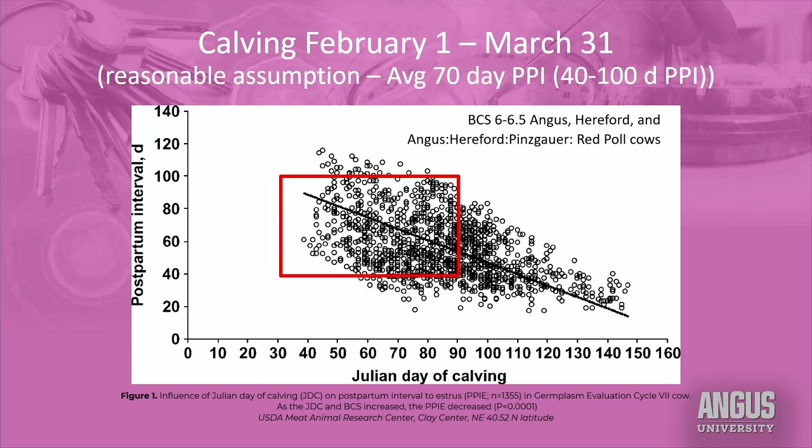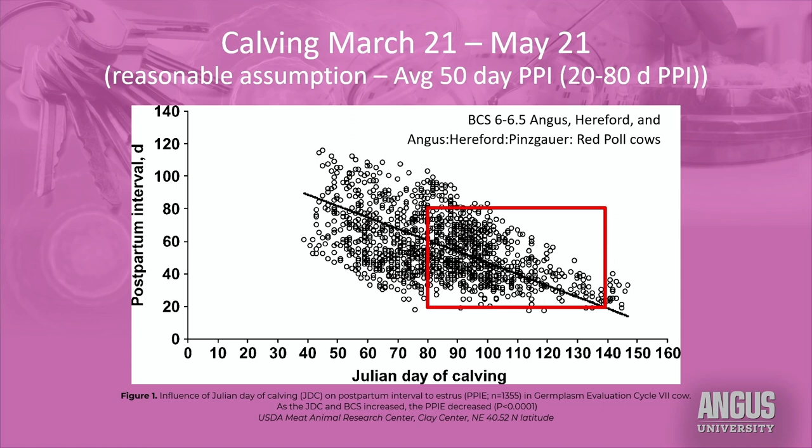Another thing we learned from this study is that time of year does matter. Cows that calve a little bit earlier in the year, when daylight is shorter, tend to have a little bit longer period of infertility. For cows calving in February and the first part of March, that period of infertility might average 70 days or so. If we calve a little bit later, starting towards April, the period of infertility might be a little bit shorter. There is an effect of day length on how long a cow stays infertile after calving.